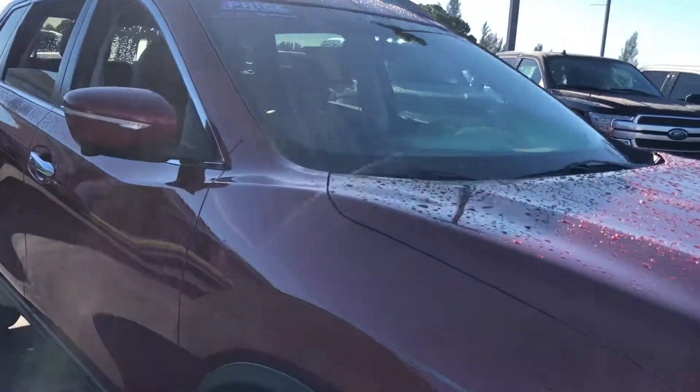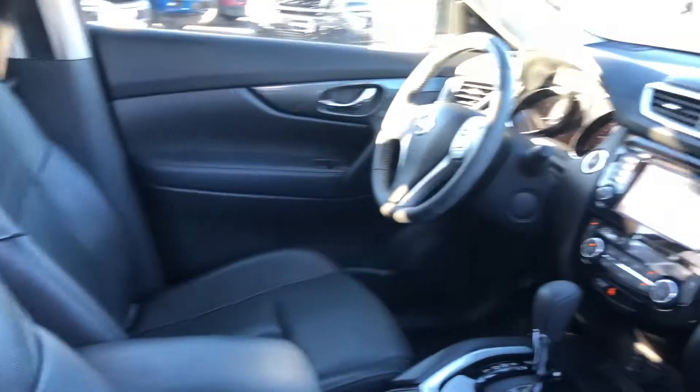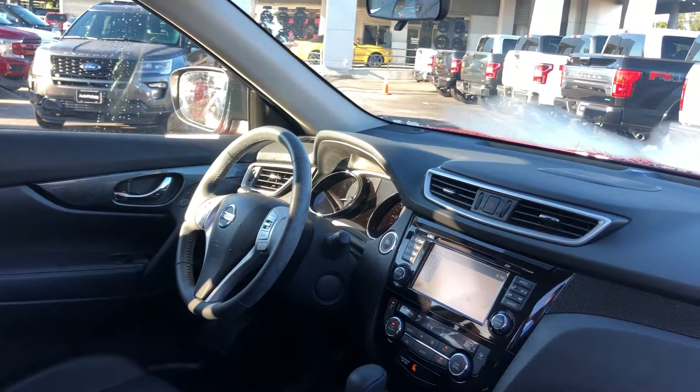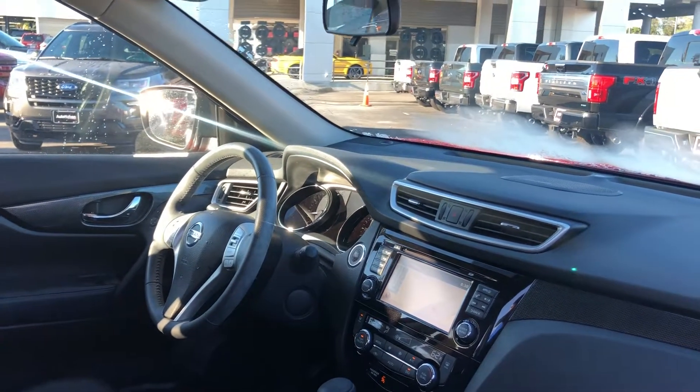This is a 2015 Nissan Rogue, red over black leather interior, power driver's seat, power windows, power locks, power mirrors, leather wrapped steering wheel, and cruise control.